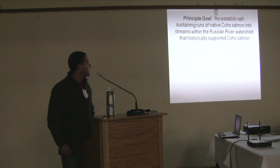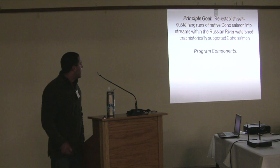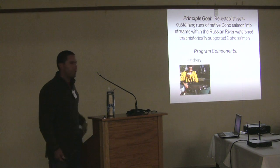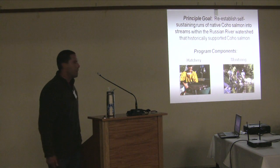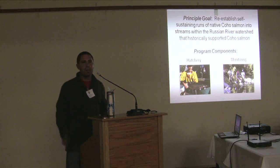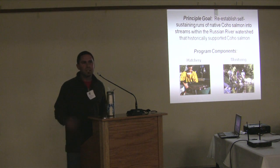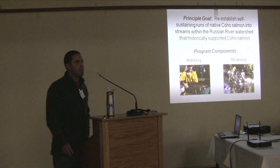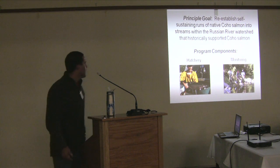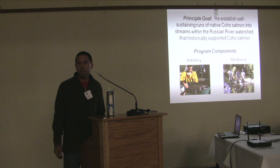The principal goal of the program is to reestablish self-sustaining runs of native coho salmon back into streams that historically supported coho within the watershed. There are two program components: the hatchery component, which I oversee, and the monitoring component. The monitoring component drives a lot of our release efforts — it tells us how productive each stream is, how many fish survive over summer and winter, does spawner surveys, and tracks in-stream flow and temperature. The monitoring component is run by the UC Cooperative Extension, but is now also funded by the Army Corps of Engineers.